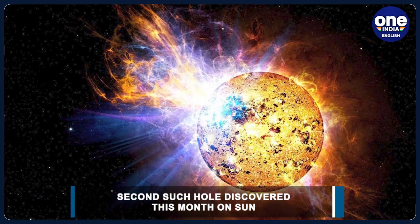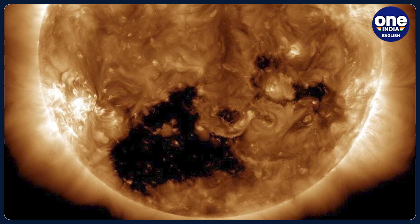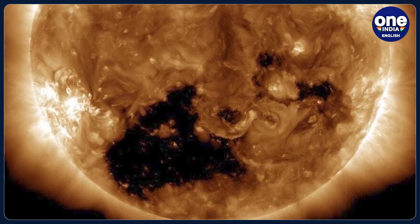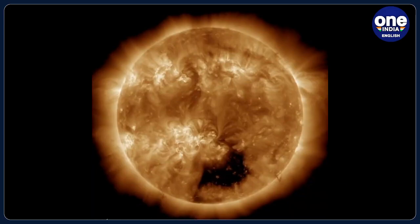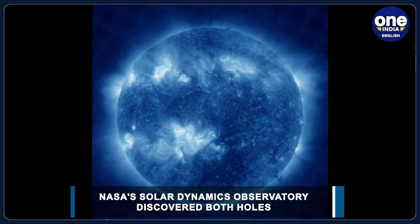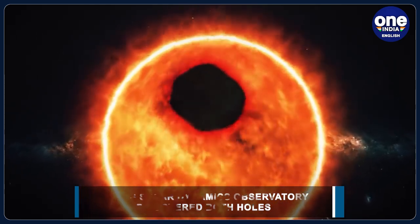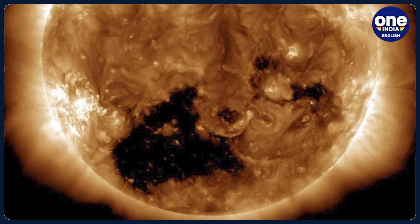NASA's Solar Dynamics Observatory, which examines the Sun, has observed both holes. This second hole sits on the Sun's equator. While the image may appear frightening at first glance, it does not suggest that we are in peril. Scientists are still keeping a careful eye on the situation to see if the winds will affect Earth's magnetic field, spacecraft such as satellites and in-flight rockets, and other vital technologies.